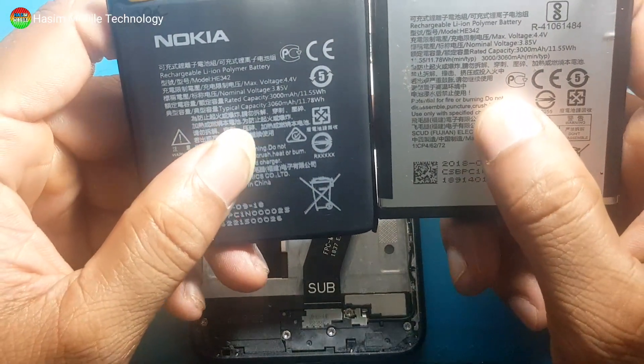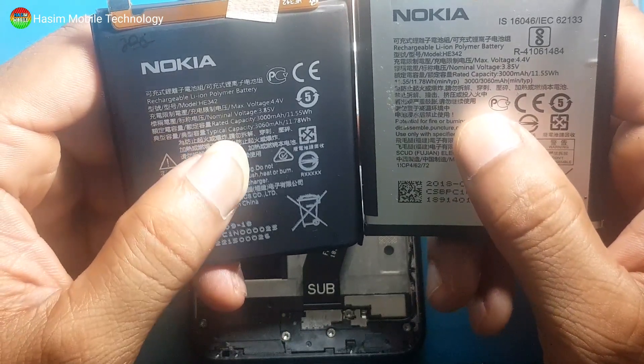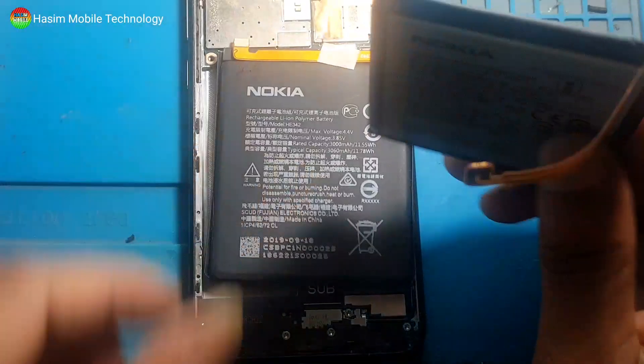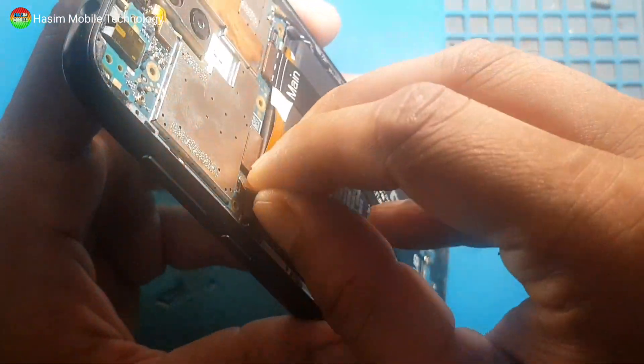The same battery model is HE342 and voltage is 3.85V. I will check this battery and build the cell phone back up.